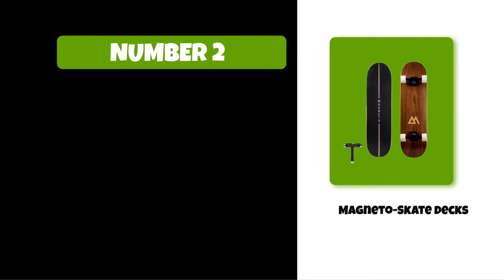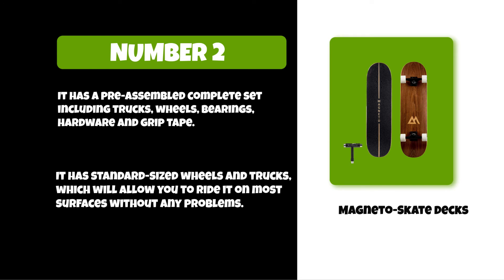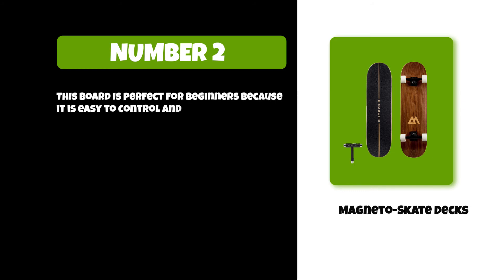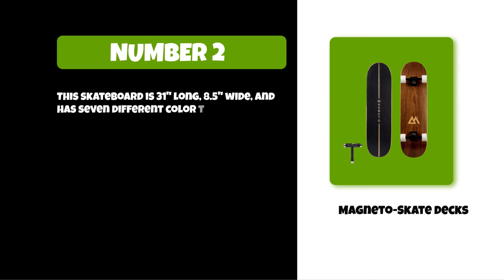At number two: Magneto skate decks. It comes as a pre-assembled complete set including trucks, wheels, bearings, hardware, and grip tape. It has standard sized wheels and trucks which allow you to ride on most surfaces without any problems. This board is perfect for beginners because it is easy to control and doesn't require much skill or balance. These skateboards are made with high quality materials and measure 31 inches long and 8.5 inches wide, available in seven different color tones.